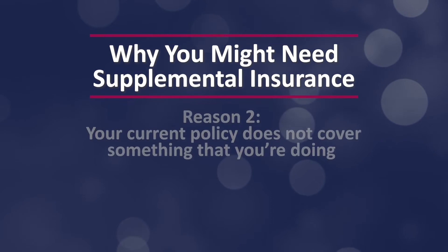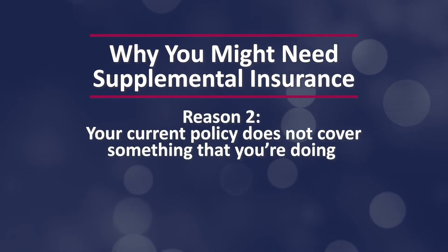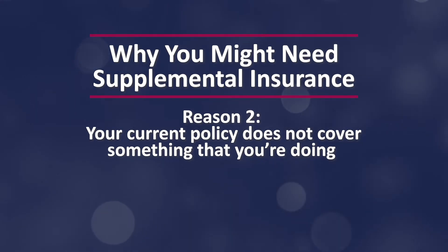Reason number two why you might need supplemental insurance: your current policy doesn't cover you for something that you're doing — maybe a specific procedure or work that you're doing at an outside location. Sometimes a doctor wants to add a procedure to their practice or expand into a new area of medicine and the current insurance company isn't able to cover it. We actually ran into this issue just a few weeks ago when we had a doctor who wanted to add ketamine therapy to their practice at an outside location, and the current insurance carrier didn't want to cover it, so we had to look into supplemental insurance options to cover the risk.